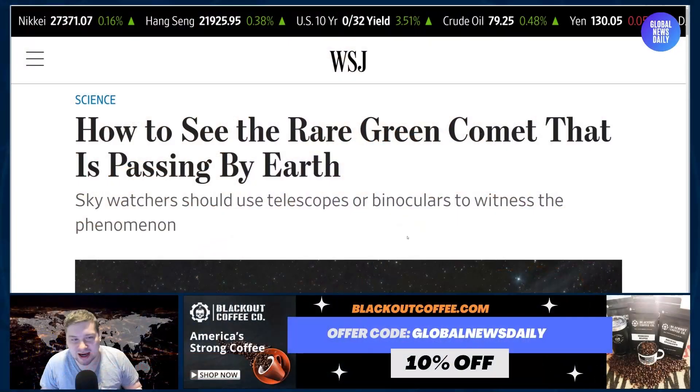A green comet is here that hasn't been seen in 50,000 years, and we're going to talk about how you can see it. Let's dive in.